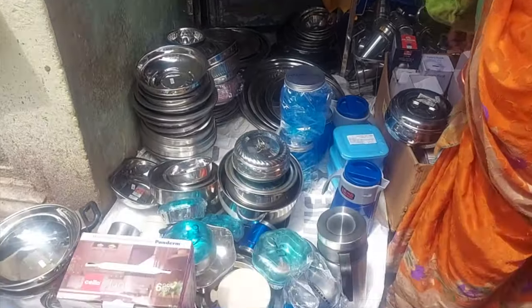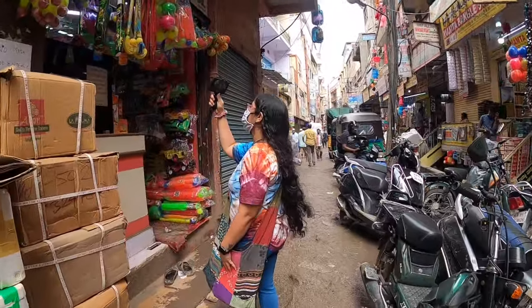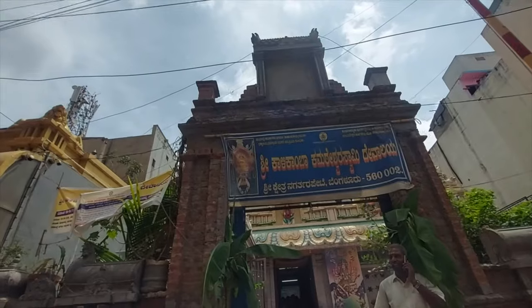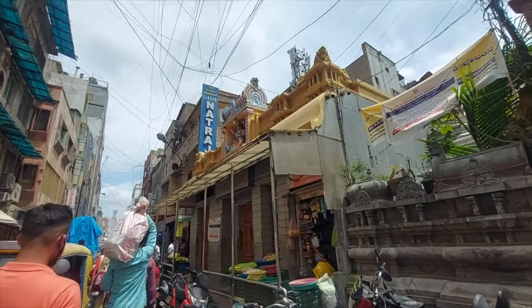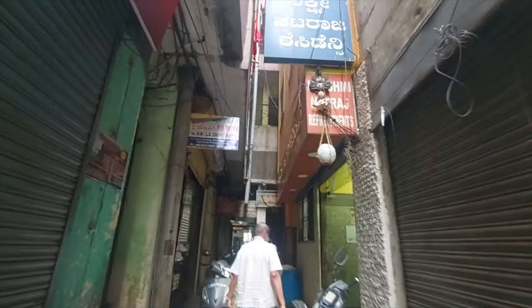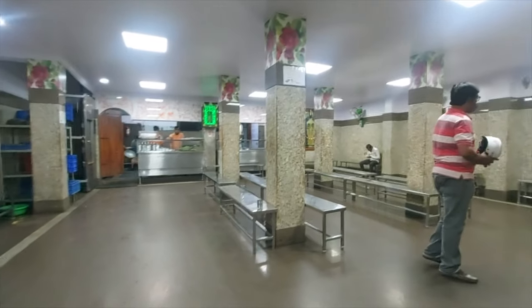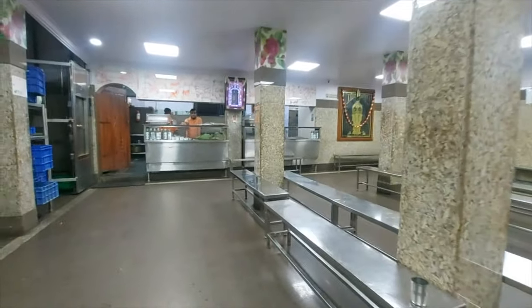Shopping in Chikpet may take a lot of time and you may need to snack in the middle, so let me tell you some food options. In a small lane next to a temple, there is a very popular restaurant called Natraj Restaurant. It is hard to find, but if you ask anyone they will show you the way. I didn't realize there was such a big place to eat in the middle of such a huge wholesale market.